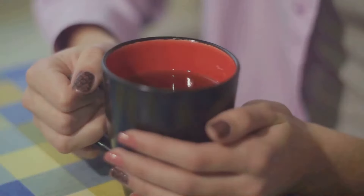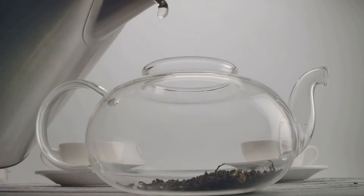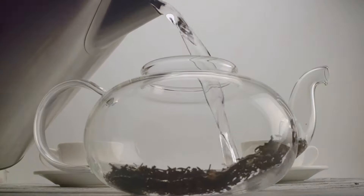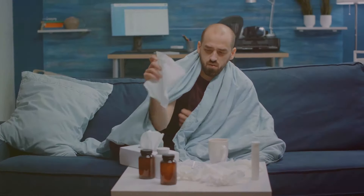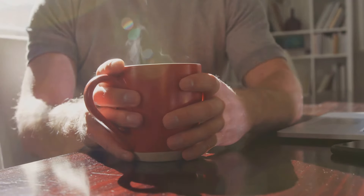Feeling congested? Rosemary tea can be your new best friend. It acts as a natural decongestant, helping to clear up stuffy noses and ease breathing. It can also help soothe coughs and sore throats, making it a great choice for tackling those pesky cold and flu symptoms. So next time you're feeling under the weather, brew up a pot of rosemary tea and breathe easy.